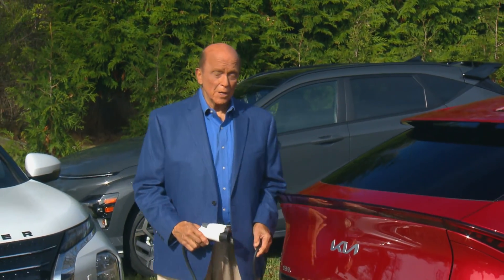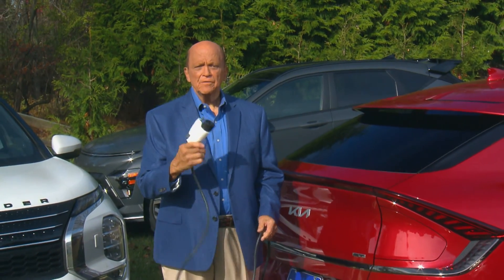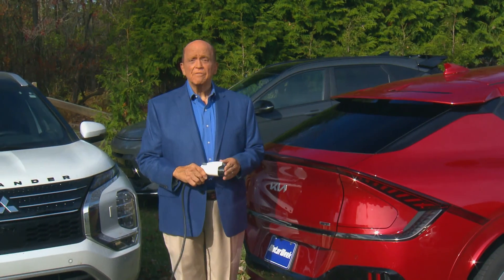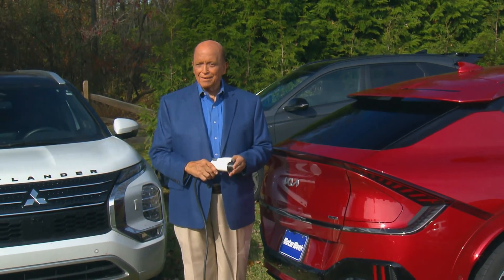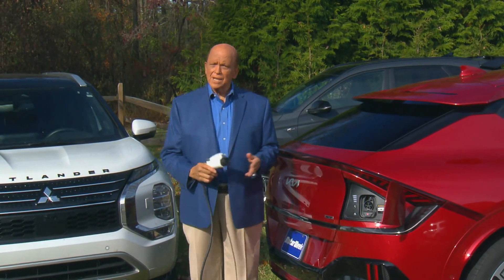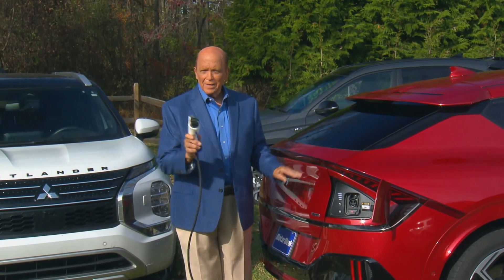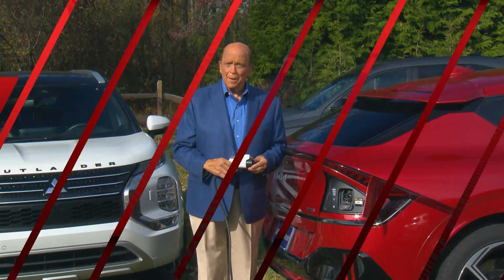There's a lot of confusion about electric vehicle charging these days, with various plug configurations, charging speeds, as well as the frustration of finding an available charging station and hoping it works when you get there. That uncertainty is making some buyers hesitant to choose an EV as their next ride, so we thought we'd cut through the clutter and plug into the facts on Charging Up.